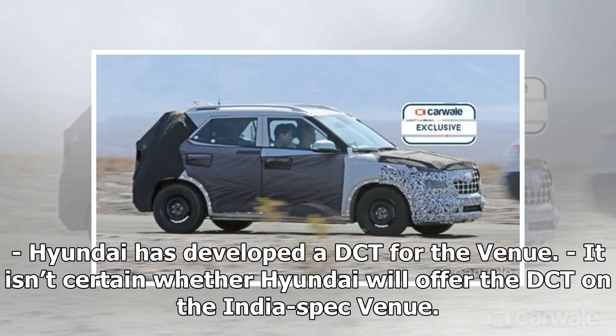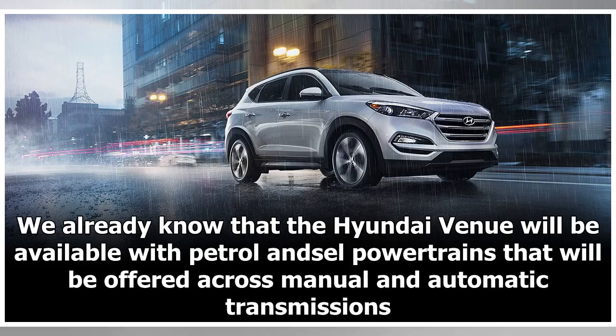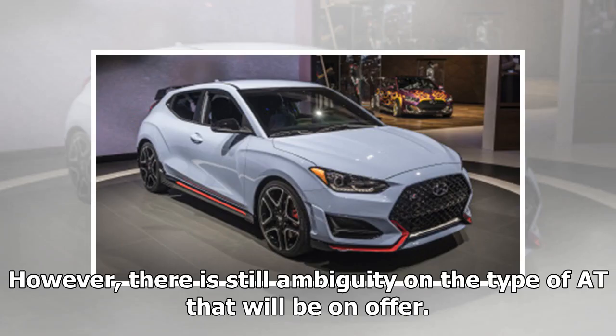Hyundai has developed a DCT for the Venue, though it isn't certain whether Hyundai will offer the DCT on the India-spec Venue. We already know that the Hyundai Venue will be available with petrol and diesel powertrains offered across manual and automatic transmissions. However, there is still ambiguity on the type of automatic transmission that will be on offer.